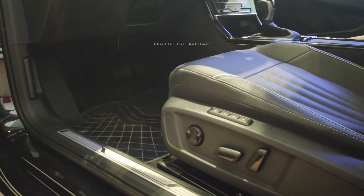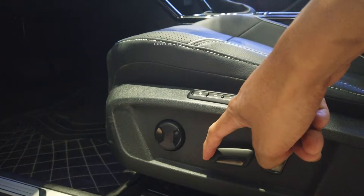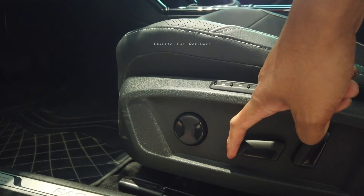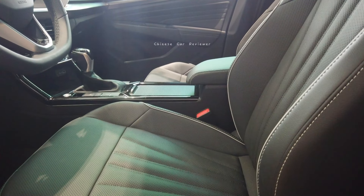Let's check out the interior. The electric seat — you can move it this way. It would be great if I could run this vehicle. You can also move it like this, and you can also activate your seat heating and seat massage functions.